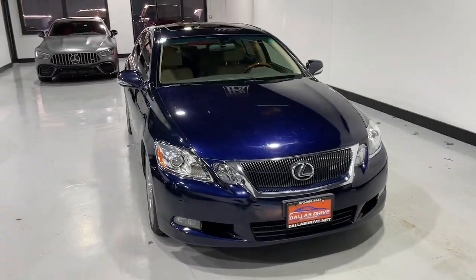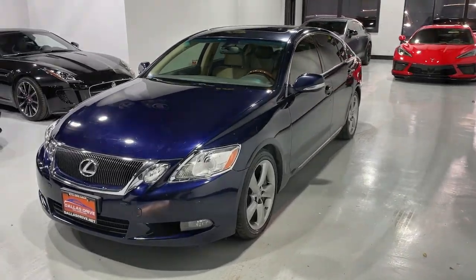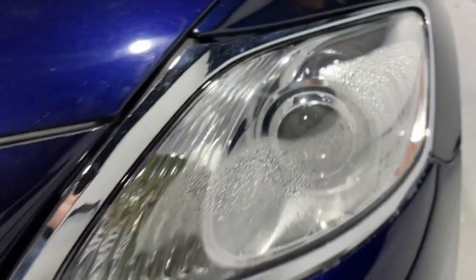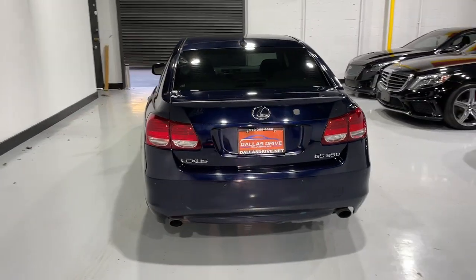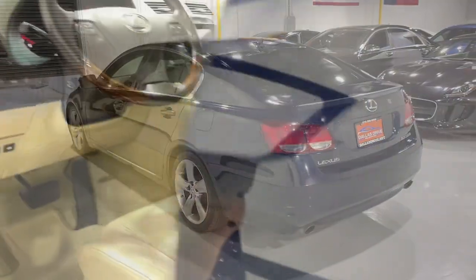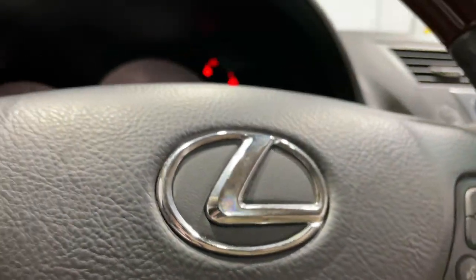You will love the features of this 2008 Lexus GS. With less than 200,000 miles on the odometer, this vehicle stands out from the rest. Be inspired to live your best life in this powerful and luxurious GS. Its stunning design and exhilarating performance will have you reaching for the stars.